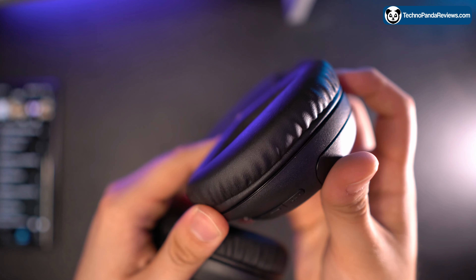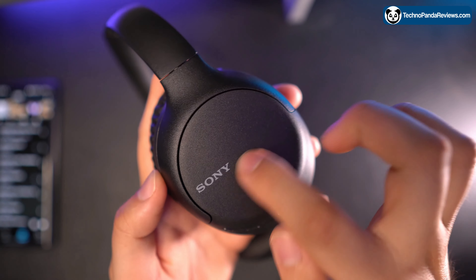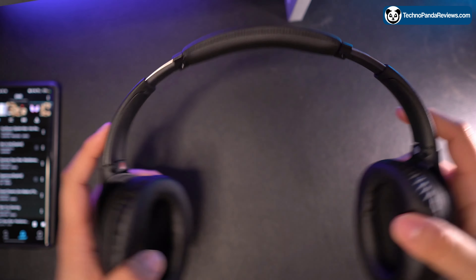Let's talk about the build quality. The build quality of these headphones is pretty good for the price that you are paying. They feel solid and well made and they have a durable design that will withstand daily use. The ear cups can be rotated flat so you can easily store the headphones in a bag or backpack when you are on the go.